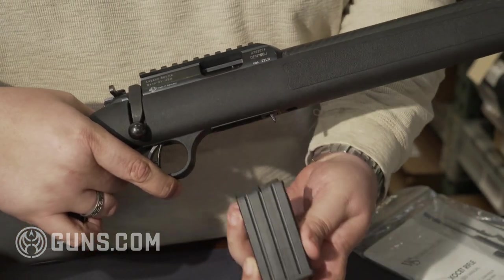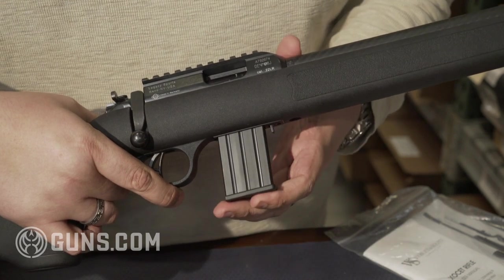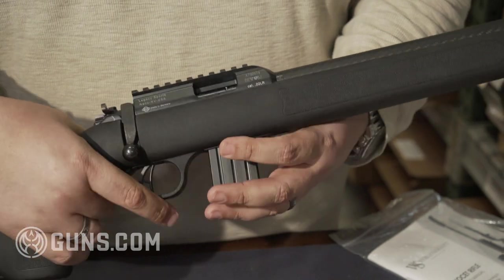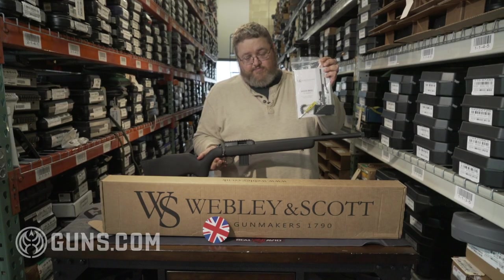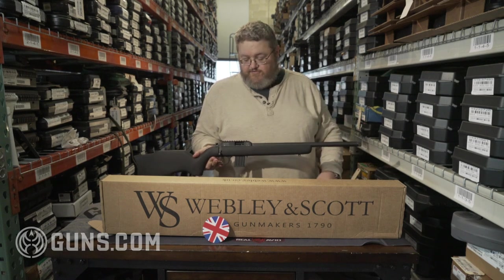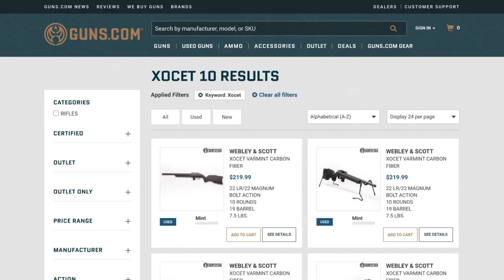These guns — we're selling them as used, but they're in amazing condition. Just absolutely beautiful, with the paperwork, with the box, with spare mags, tools, all sorts of stuff. Really neat deal, great price.